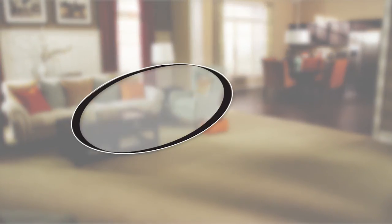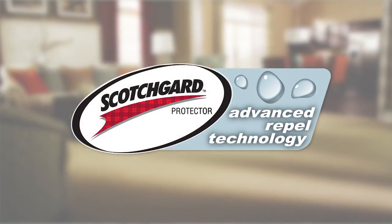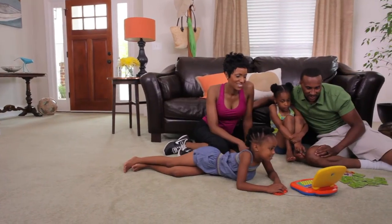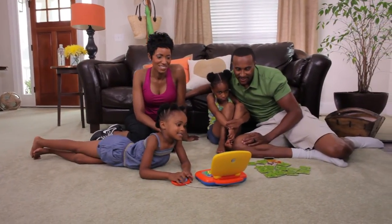Scotchgard Protector Advanced Repel Technology, the most complete stain and soil flooring protection system in the industry, is applied during the final stages of the process. Scotchgard actually surrounds each individual fiber with a protective shield against dirt and soil. It even repels liquid stains from the fiber tips, clear down to the carpet backing. This helps reduce fiber wear, so your carpet stays cleaner and looks newer longer.